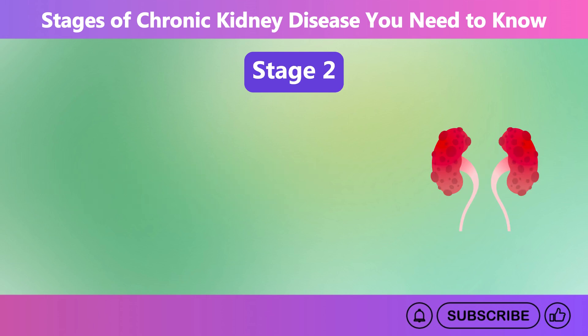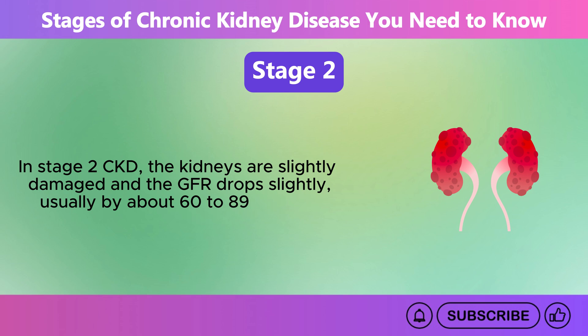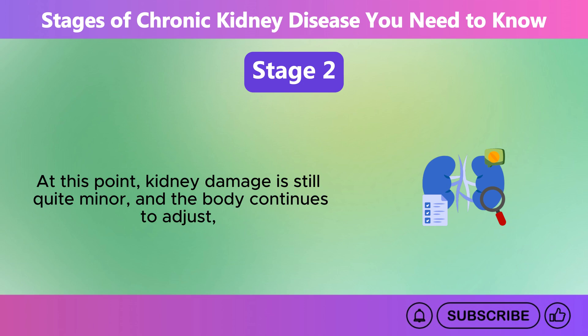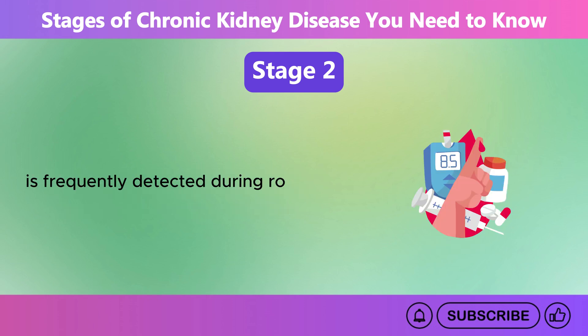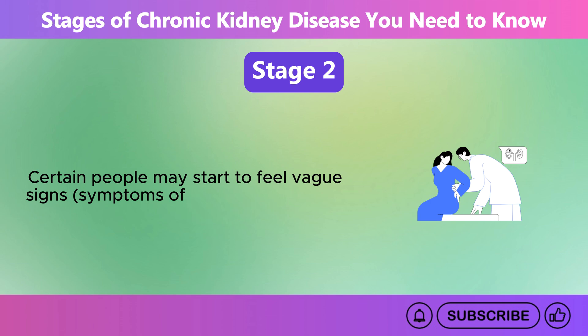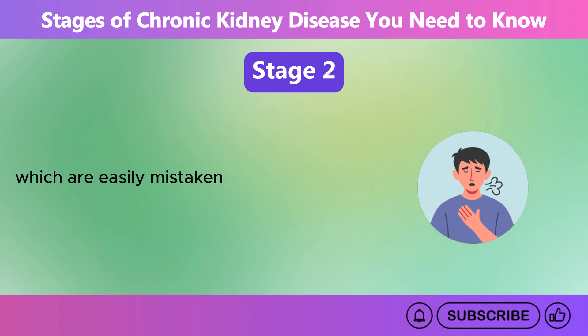Stage 2. In Stage 2 CKD, the kidneys are slightly damaged and the GFR drops slightly, usually to about 60 to 89 milliliters per minute. At this point, kidney damage is still quite minor and the body continues to adjust, allowing for normal kidney function. Like Stage 1, many patients with Stage 2 CKD may not have any visible symptoms, and the condition is frequently detected during routine tests for other health conditions such as diabetes or high blood pressure. Certain people may start to feel vague signs — symptoms that are not specific or clearly defined — which are easily mistaken for other health problems.